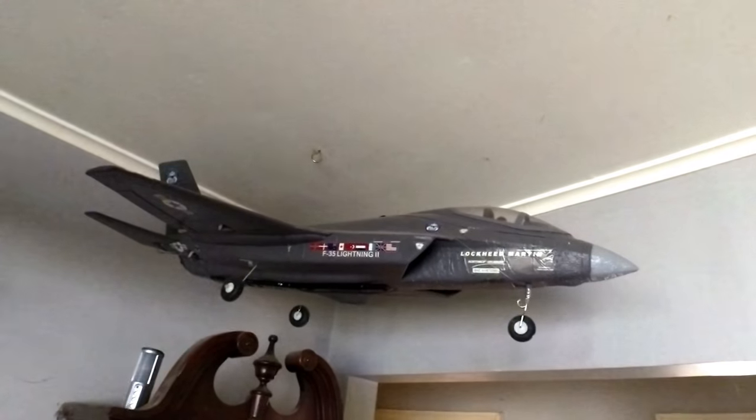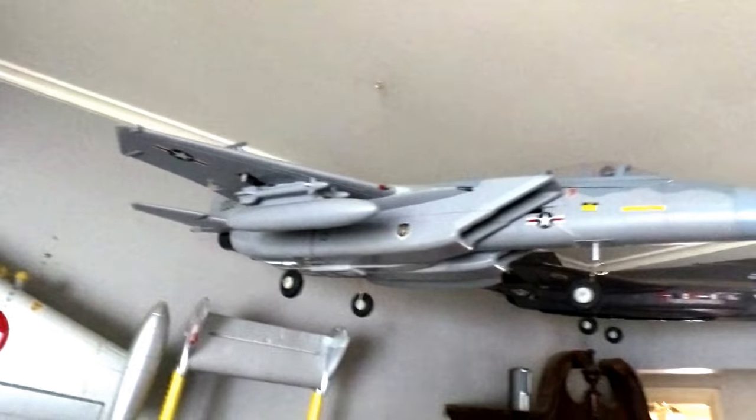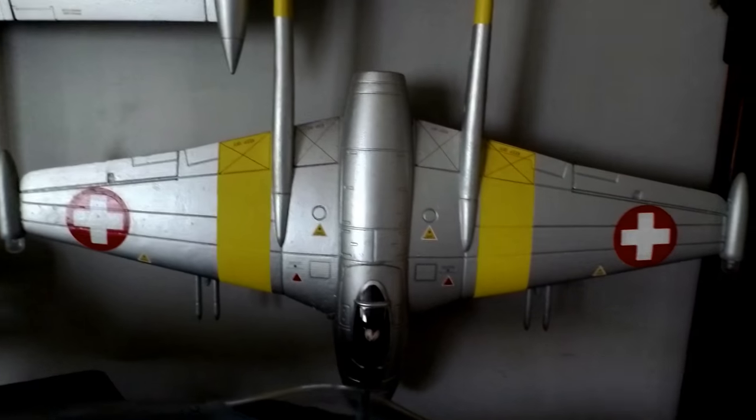Over here in the corner I've got the FMS F-35 64mm EDF jet and the FMS F-15 64mm EDF jet right there.